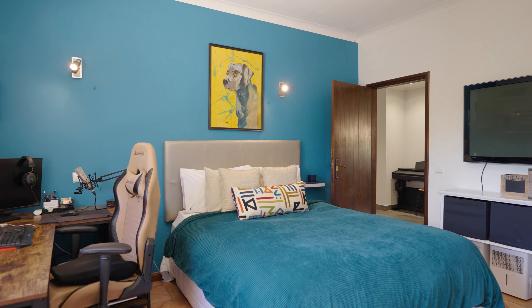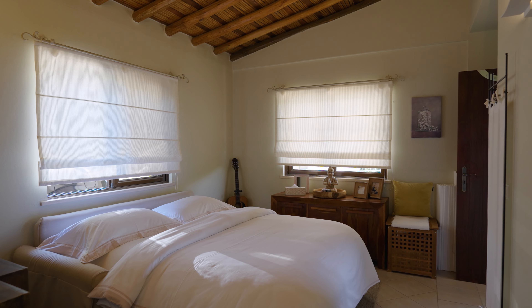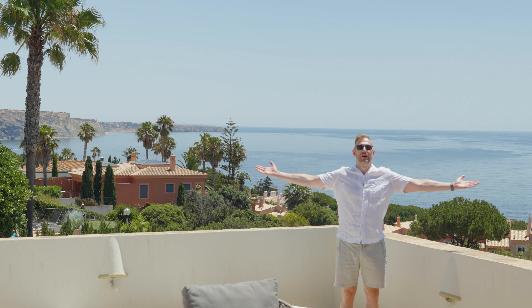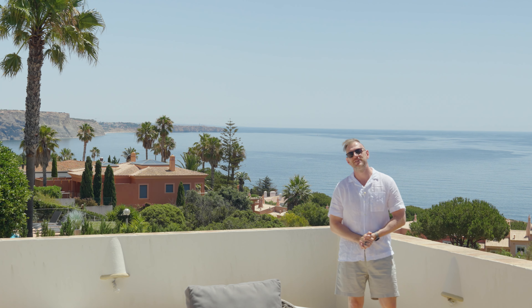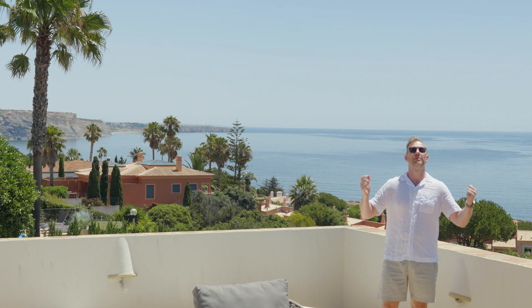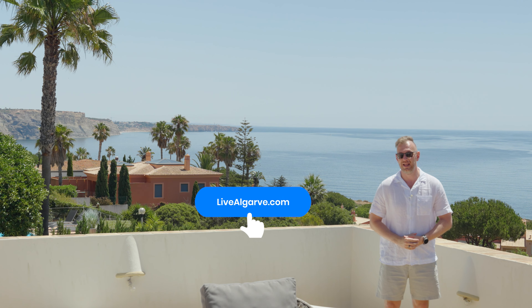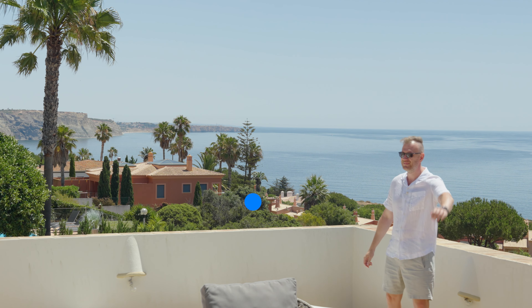Look at this stunning view! Thank you for sticking with us. I hope you enjoyed this video tour as much as I did. As usual, please subscribe, like, share, and follow us. And if you want to score your personal tour to see this property live, don't hesitate to get in touch with us. I'll see you in the next one — bye!